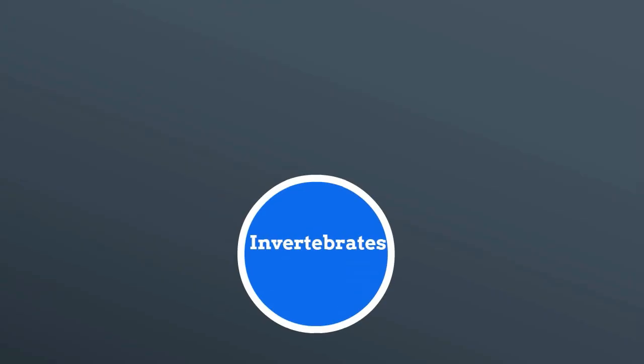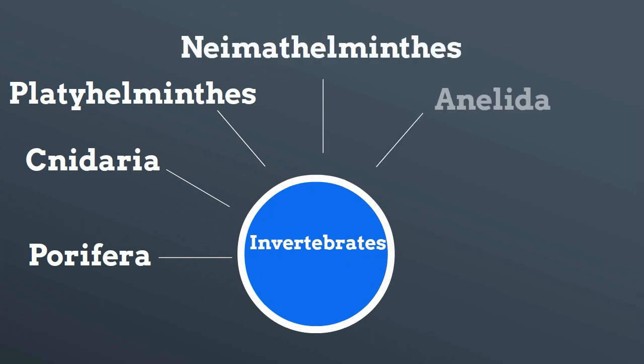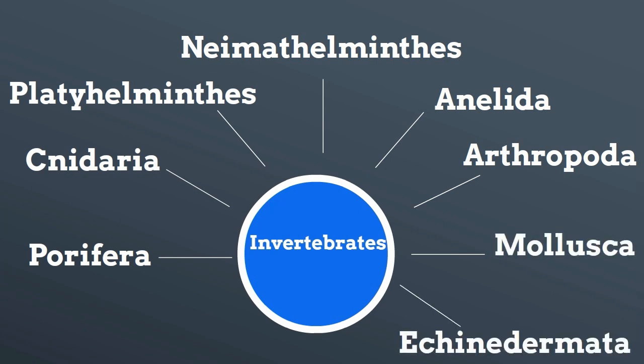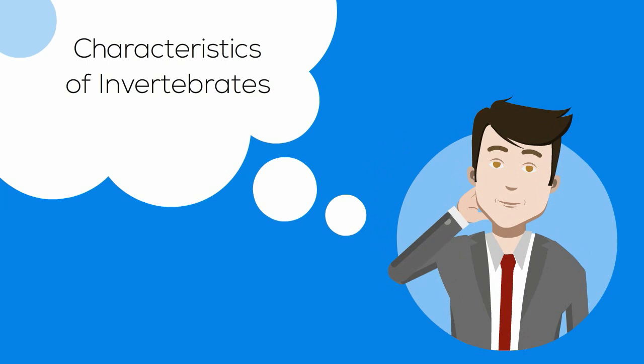In this video I'll cover eight phyla of invertebrates, starting with Porifera. Next we have Cnidaria, Platyhelminthes, Nematodes, Annelida, Arthropoda, Mollusca, and Echinodermata. I will also give very brief characteristics of each of the phyla.